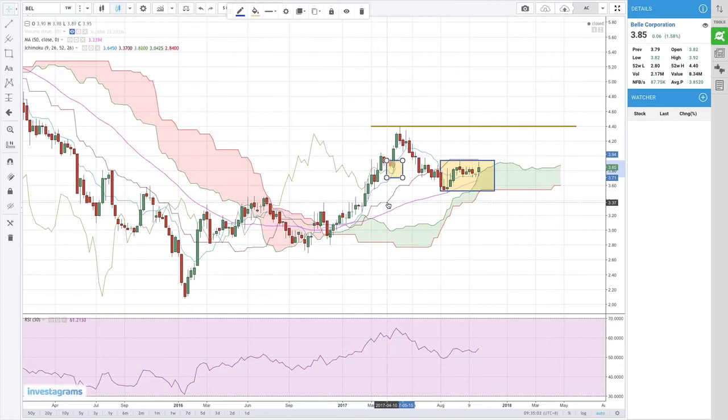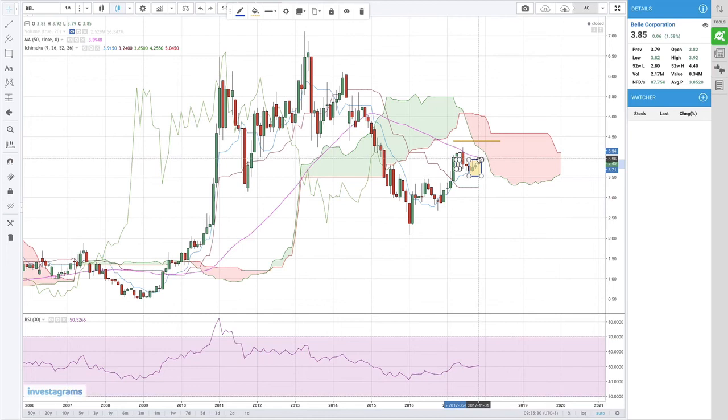So kung nasa ilalim pa siya ng Kijun Sen, yun ang una niyang resistance. Right now it's above the Kijun Sen and below the Tenkan Sen — this is the next resistance, the Tenkan Sen. Since the Tenkan Sen is below the price, your third resistance is the price bar. So if it breaks Tenkan Sen at 390, yung susunod mong kailangan i-break ay yung price bars. Once it's above the price bars, do we see any resistance in the monthly chart? Pag na-break yung price bar at 440 — if you notice, yung price bar na yun may high na 440 — is also the resistance of the monthly chart, which is the Senkou A line.